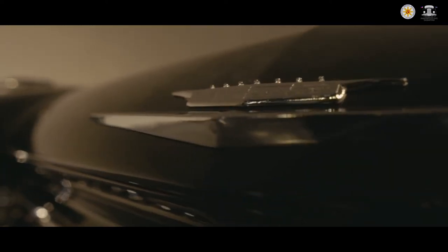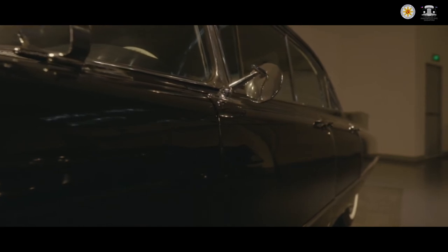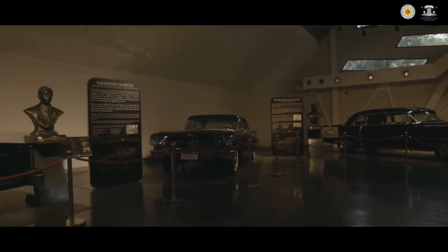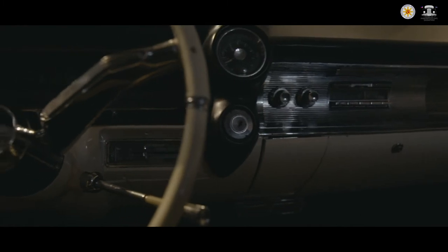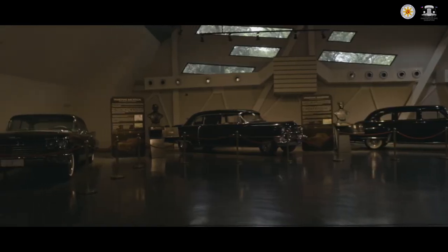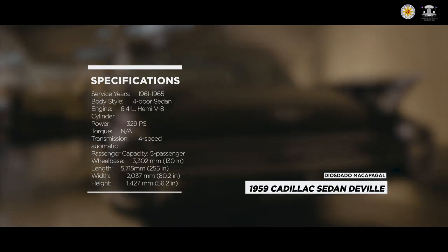Diosdado Macapagal continued the tradition of Cadillacs with his car of choice, the 1959 Cadillac Sedan DeVille. The first-generation Cadillac Sedan DeVille was only made from 1959 to 1960, and the 1959 model came with unique styling details seen only that year. The DeVille boasted a pillarless hardtop body style even in four-door sedan form. Space travel and science fantasy served as an inspiration for the vehicle's designers, accounting for the rocket-ship styling and tail fins. There are just over 20,000 of these cars worldwide, with less than 100 officially earmarked and built for export. The Cadillac DeVille is also a favorite of Hollywood, starring in movies like 3,000 Miles to Graceland, Pink Cadillac, and as the iconic car of the original Ghostbusters.